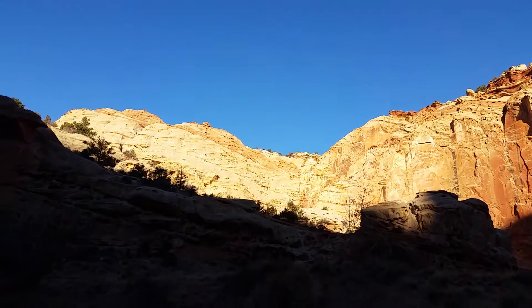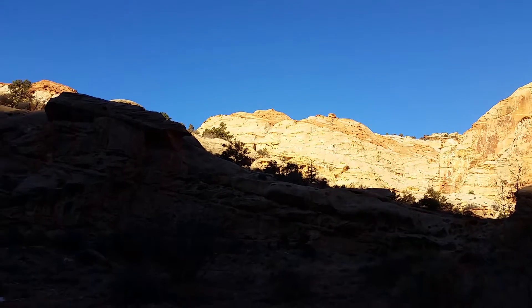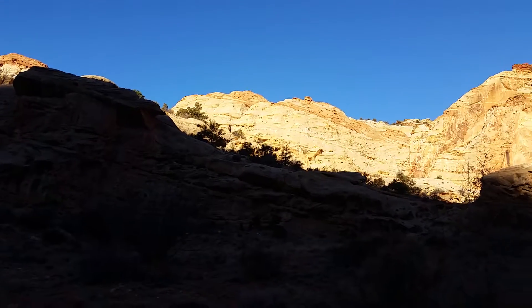Hey, Travels with Phil, February the 4th, still in Capitol Reef. This is the Grand Wash — the western side of Grand Wash.